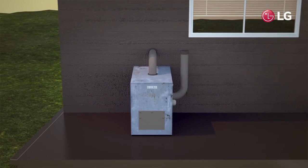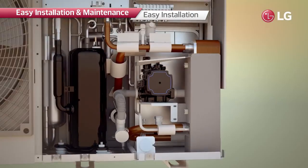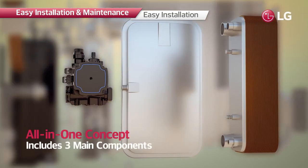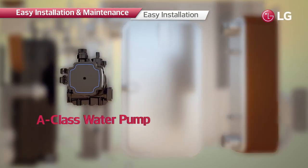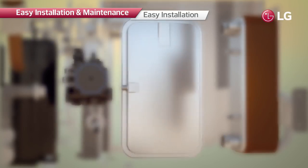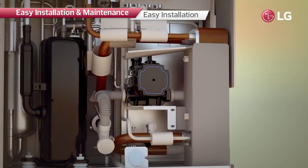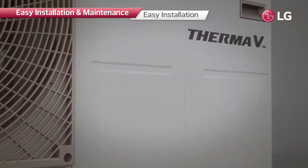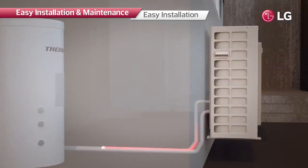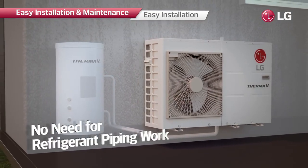The R32 Monoblock can simply replace the conventional boiler, because it is an all-in-one heating solution. In usual cases, there are three main components that are individually installed inside the home, but with this product there is no need to install refrigerant pipes or indoor units, making it much easier to install, maintain, and use.